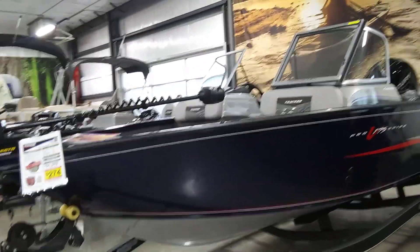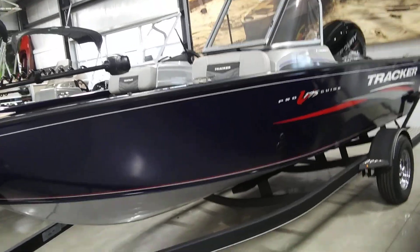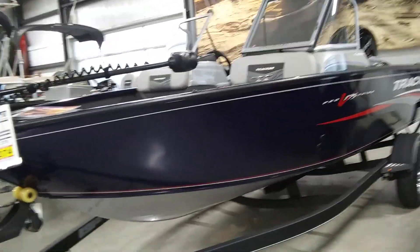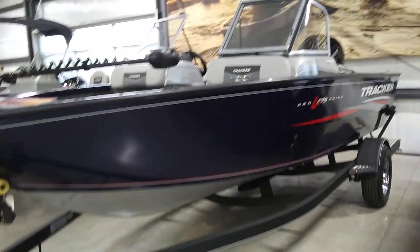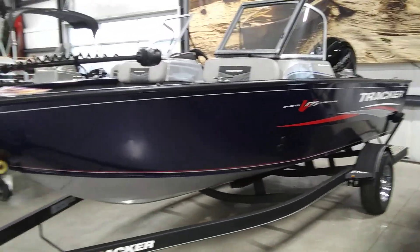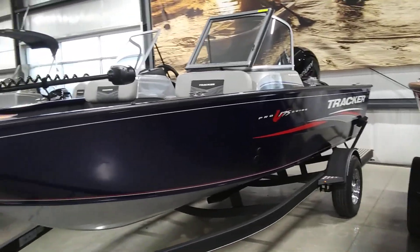Hi guys, this is Mindy with Potesnik Power Sports. Today I want to show you our Pro Guide 175. It's our Deep Feet Combo Boat. This is a perfect boat — it's a combination fish and water sports boat. It's got room for the whole family; it actually has a capacity of six. It's got a nice sized motor on it — this one comes with a 150 horsepower Mercury four-stroke motor.